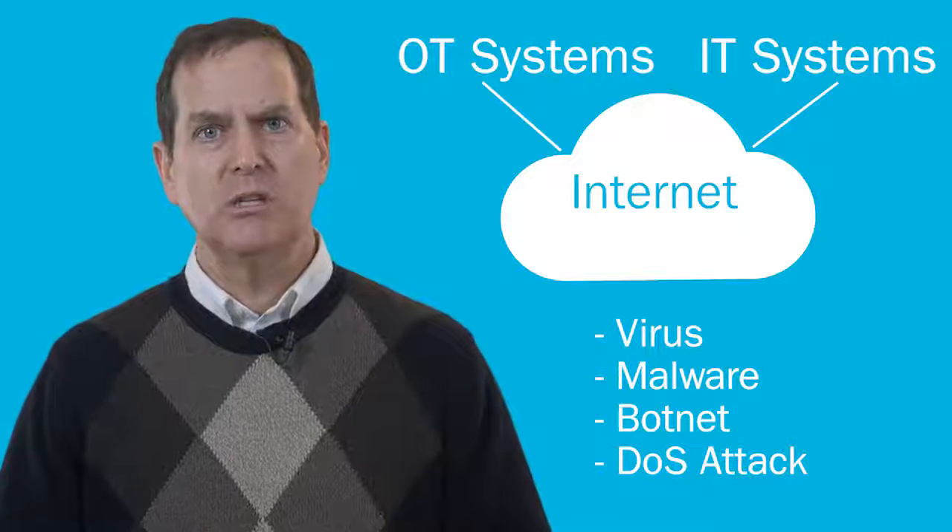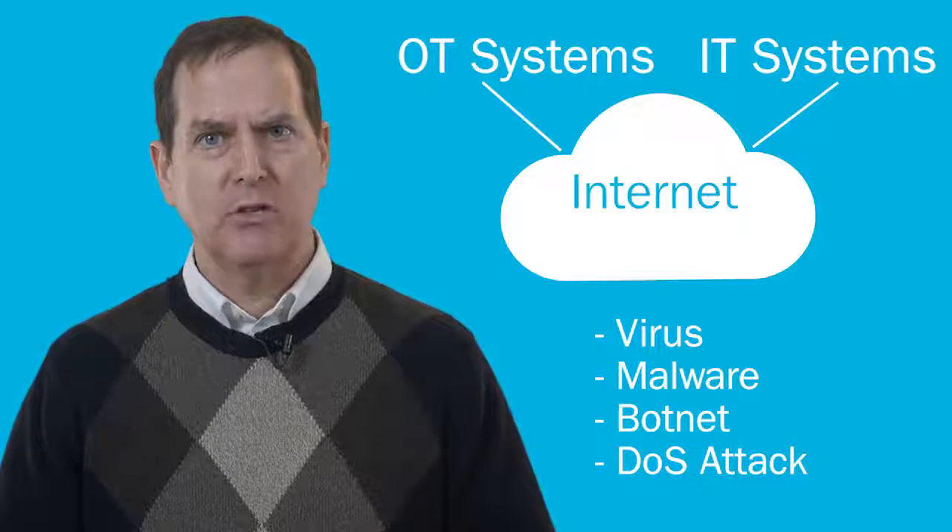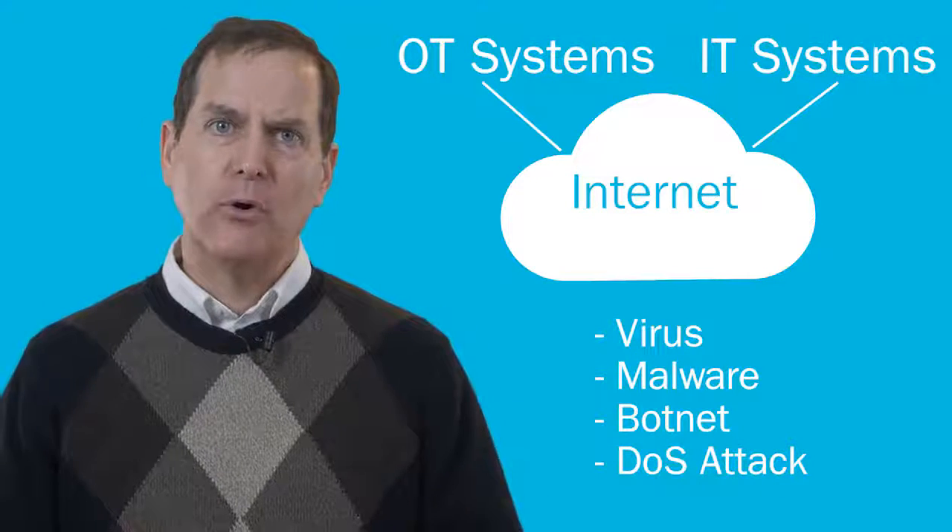When it comes to your OT systems, you're dealing with critical infrastructure. You cannot afford to leave these systems vulnerable. Here are some quick tips for making your operational technology cyber-secure.